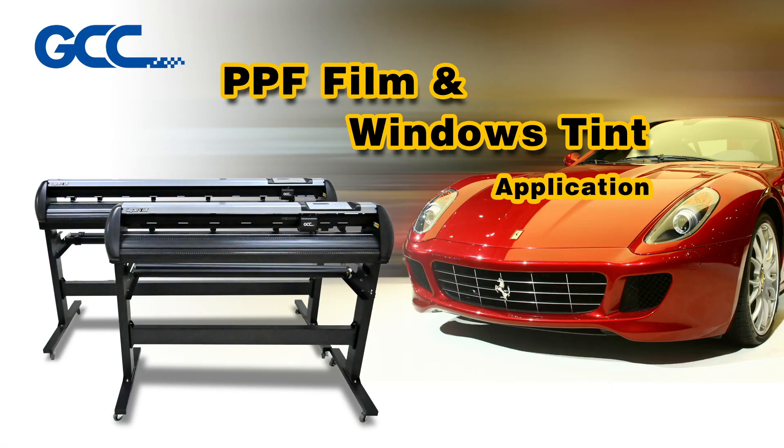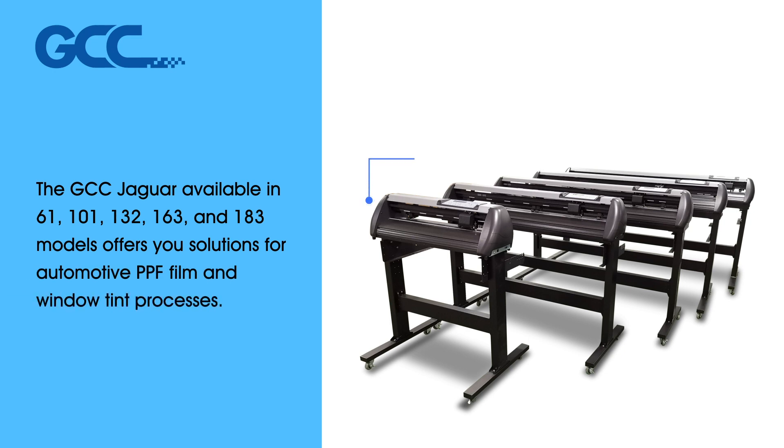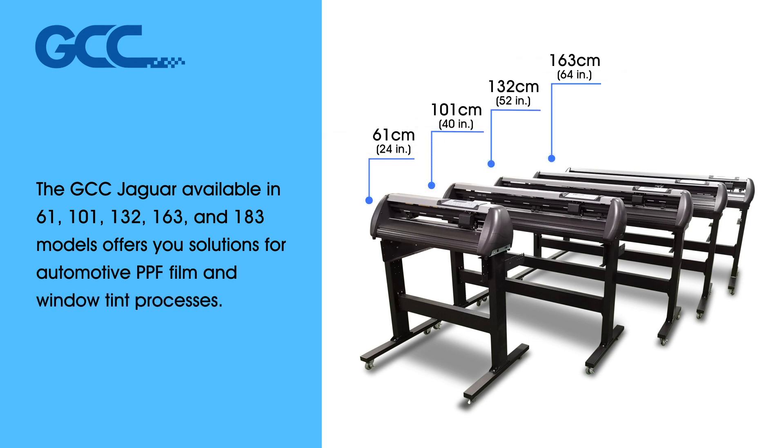PPF Film and Windows Tint Application. The GCC Jaguar, available in 61, 101, 132, 163, and 183 sizes, offers you solutions for automotive PPF film and window tint processes.